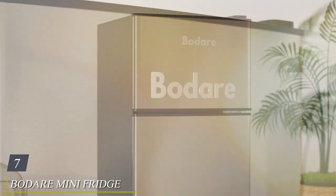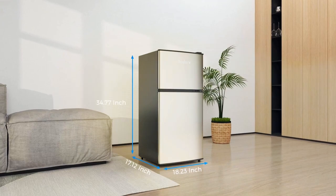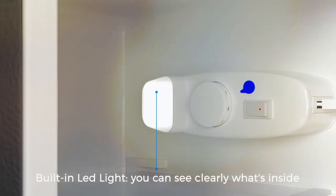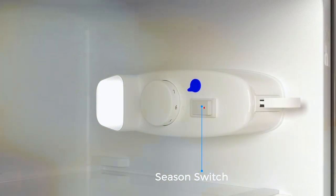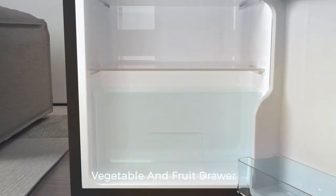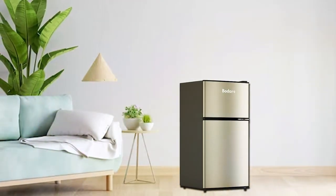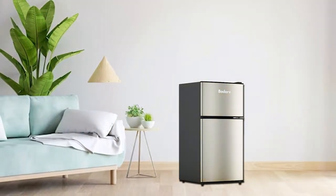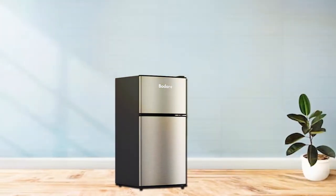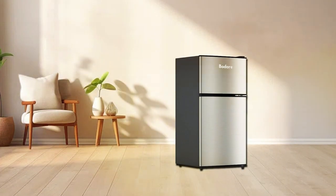At number 7, we have the Bordier Mini Fridge with Freezer. This mini-refrigerator is designed with quiet operation in mind, making it an excellent choice for shared living spaces, bedrooms, or offices where noise is a concern. The Bordier Mini Fridge offers a 3.2 cubic feet capacity, providing ample storage space for your essentials. Its compact size and thoughtful layout maximize storage while maintaining a minimal footprint. When it comes to usability, the reversible door allows for versatile placement, and the adjustable thermostat lets you set the temperature to your preference. Inside, you'll find adjustable shelves, a separate freezer compartment, and door storage for added convenience. In terms of effectiveness, the Bordier Mini Fridge excels in keeping your food and beverages at the right temperature, and its energy-efficient design won't break the bank on your electricity bill.